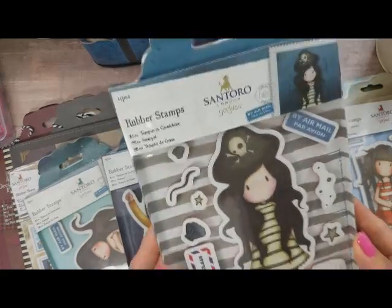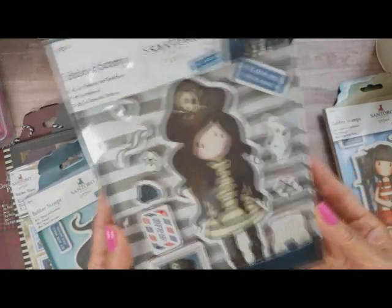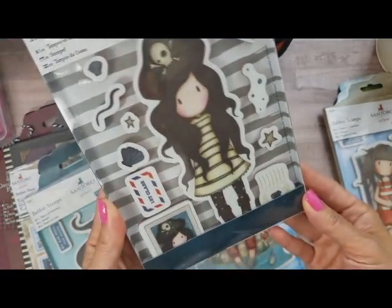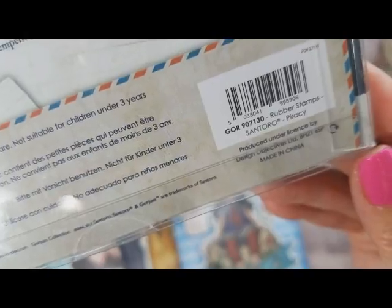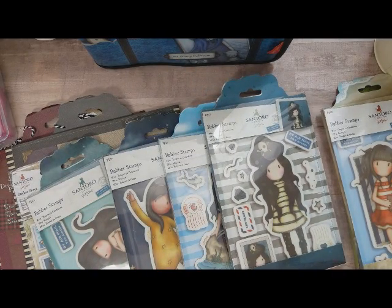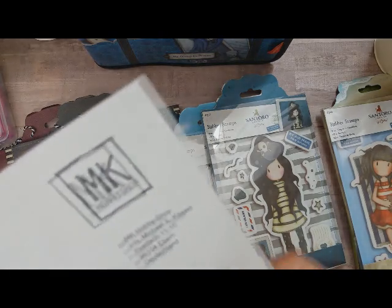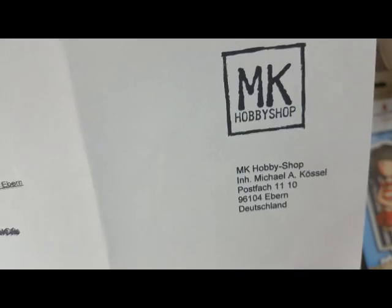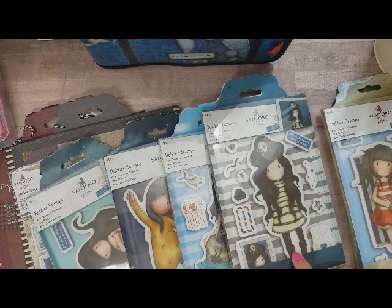The next one I absolutely had to have — because once I saw her I just thought Halloween, because she's a little pirate! So how cute — this one is called Piracy. I got this one from another Etsy shop called MK Hobby Shop, which is based in Germany, so it did take a couple of weeks to get. From them I got the Piracy set.